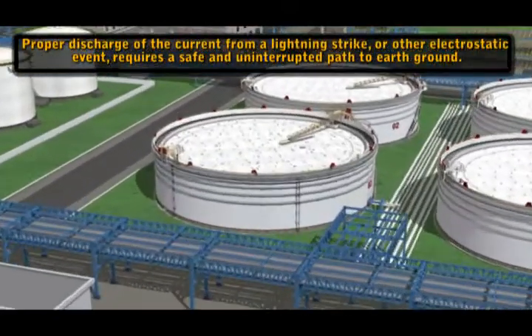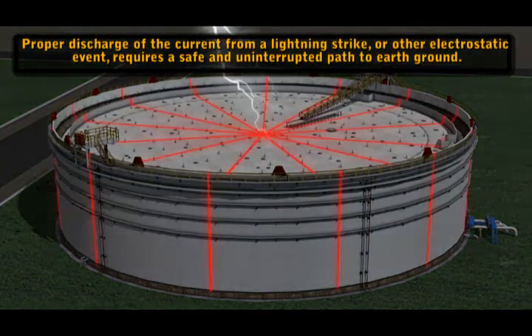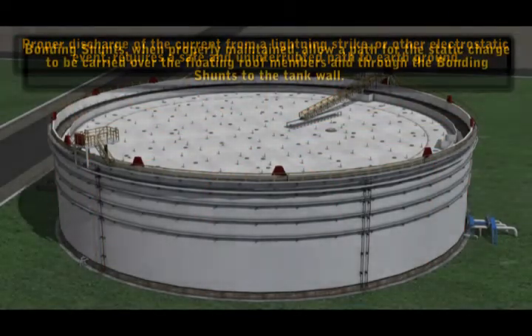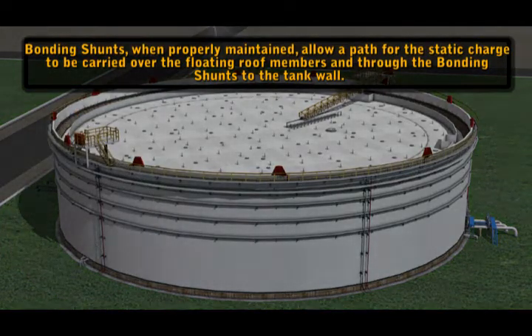Proper discharge of the current from a lightning strike or other electrostatic event requires a safe and uninterrupted path to earth ground. Bonding shunts, when properly maintained, allow a path for the static charge to be carried over the floating roof members and through the bonding shunts to the tank wall.